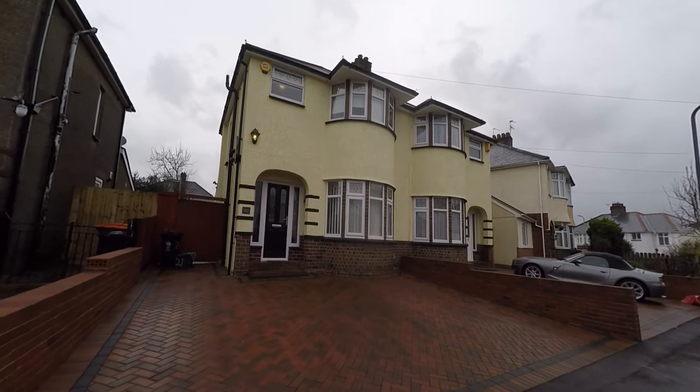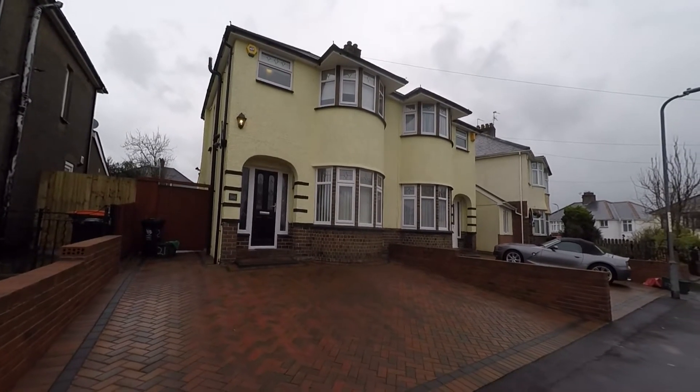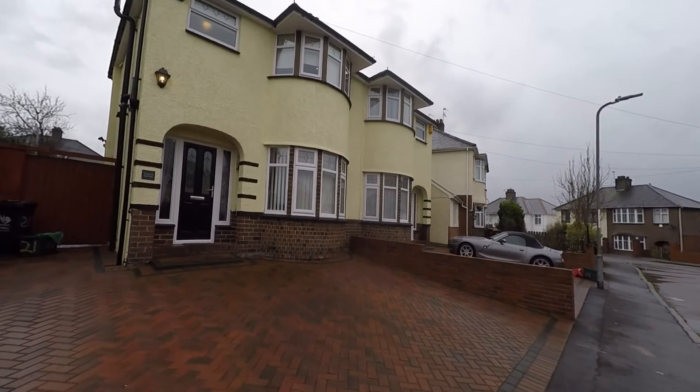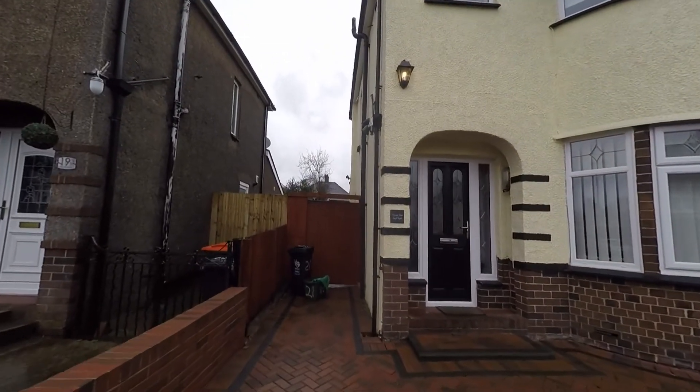Welcome to this Pinkmoo video tour of this three bedroom semi-detached property situated within a highly sought-after area of Newport. To the front of the property we have a driveway which provides off-street parking for several vehicles, and we also have pedestrian access which takes us around to the enclosed garden at the rear.